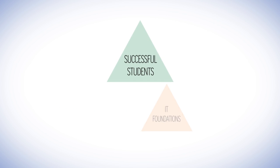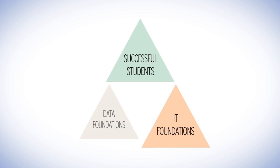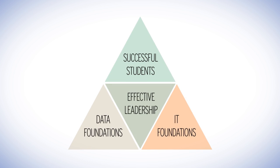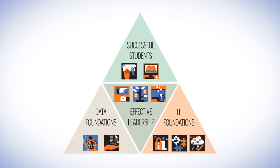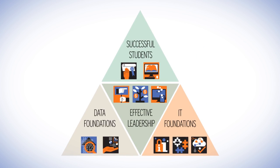Successful students, IT foundations, data foundations, and effective leadership — the EDUCAUSE 2017 Top 10 IT Issues touch every aspect of higher education today.